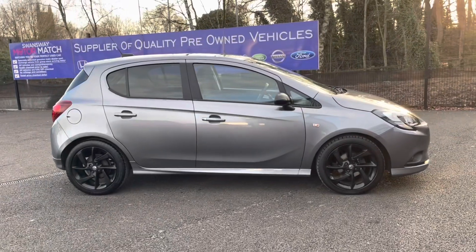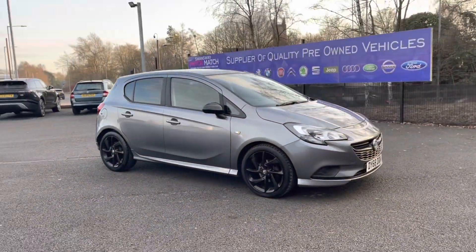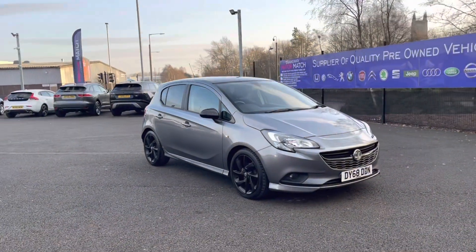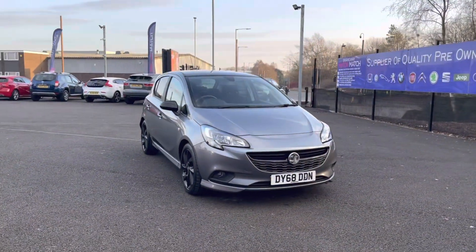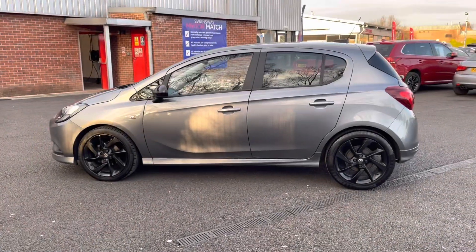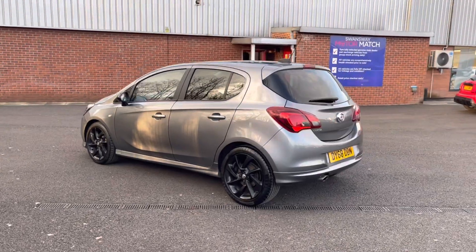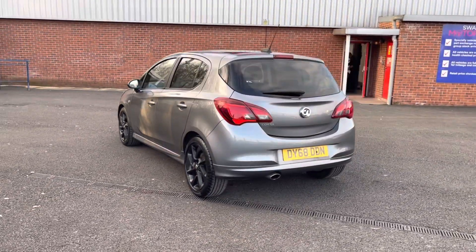Hi, I'm Tom from Motomatch Bolton and today I'm going to be doing you a full walkthrough video on this approved used vehicle. Here we have the brilliant Vauxhall Corsa 1.4 Ecotec SX-Line Nav Black. It does come to us with 17,521 miles and it's a petrol. It also has brilliant service history, being serviced in 2021 and 2022. There are more details regarding that on our website.